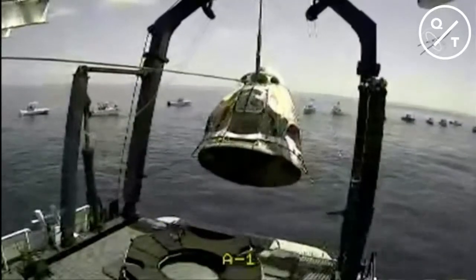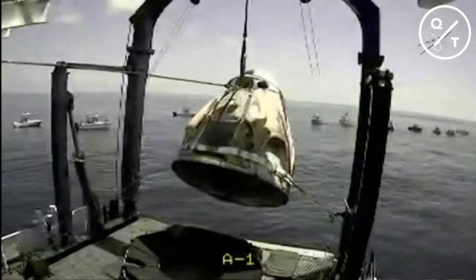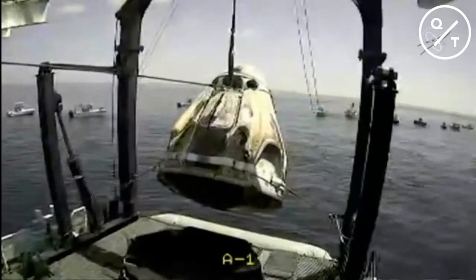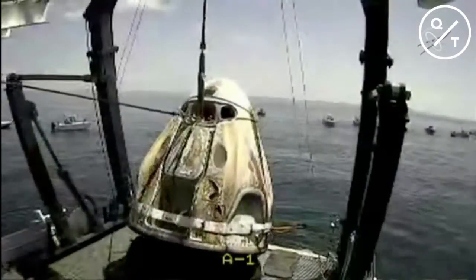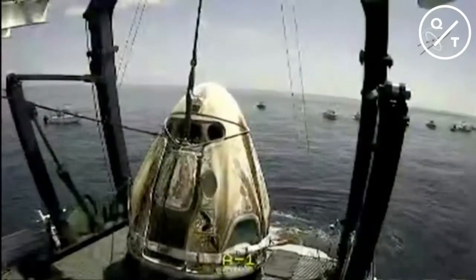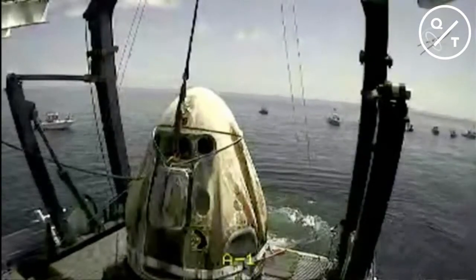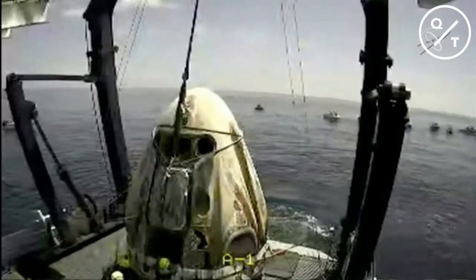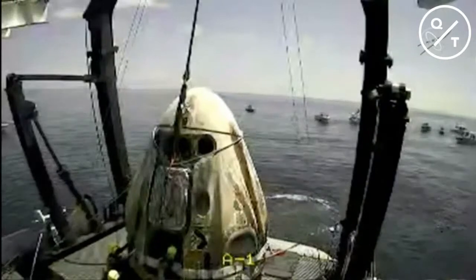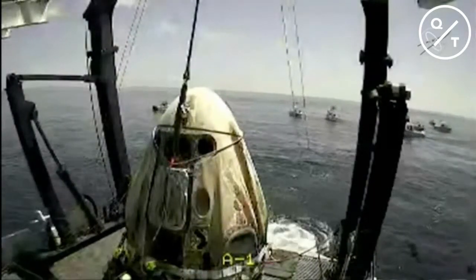We're getting a better shot of all the points at which Dragon is tethered to the hydraulic lift, ensuring it isn't swinging freely. Dragon Endeavour is being carefully set down into the recovery nest on top of Go Navigator. Dragon, SpaceX — welcome aboard the recovery vessel. Recovery personnel are completing final checks and preparing to translate you to the egress platform. For the first time in two months, NASA astronauts Bob Behnken and Doug Hurley are on some sort of ground — not in space, on a rocket, or bobbing in the ocean.